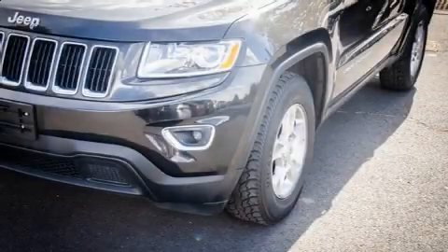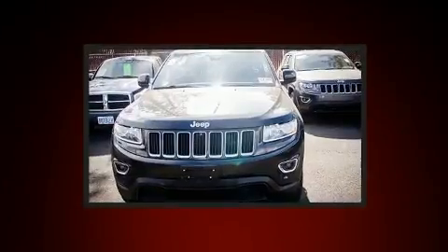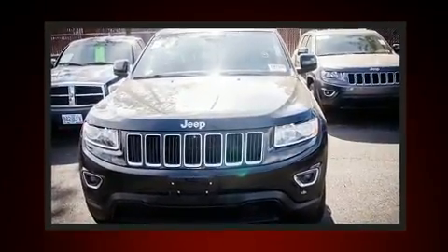Experience driving perfection in the 2015 Jeep Grand Cherokee. It features four-wheel drive capabilities, a durable automatic transmission, and a refined six-cylinder engine.